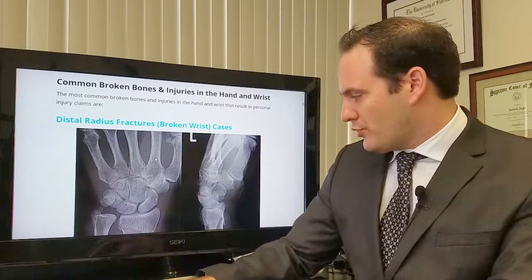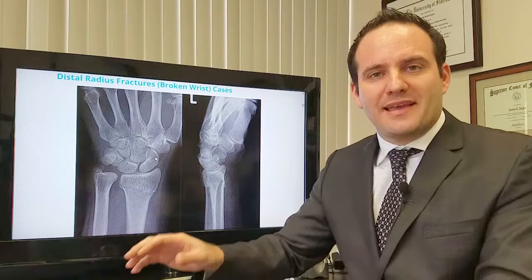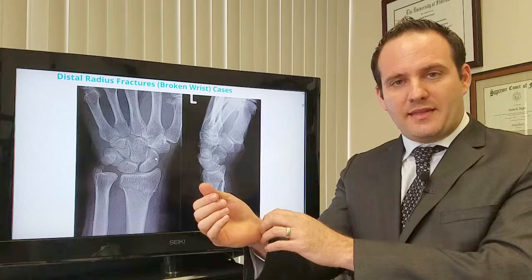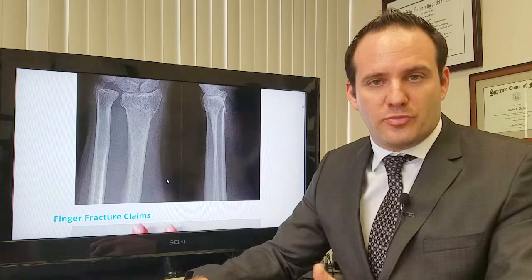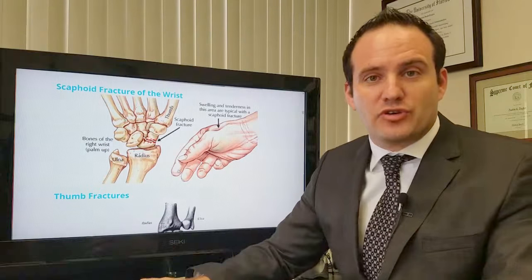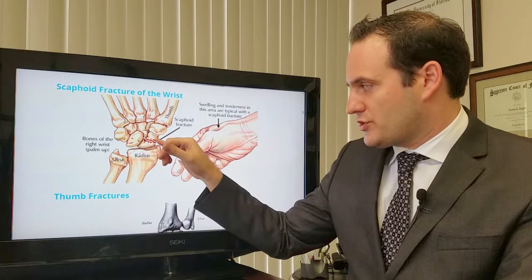This is a distal radius fracture. You can see the fracture here. The radius is the bone — the thicker bone that runs right here — also known as a broken wrist. The scaphoid fracture is one of the common fractures of the hand. You can see a scaphoid fracture right there.